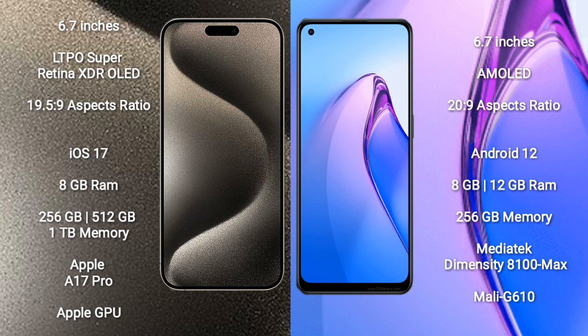iPhone 15 Pro Max runs on the iOS 17 operating system. OPPO Reno 8 Pro runs on the Android 12 operating system.